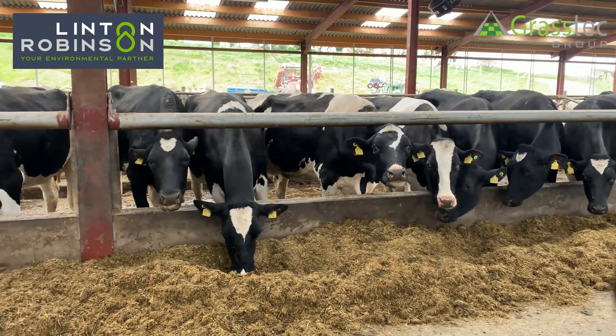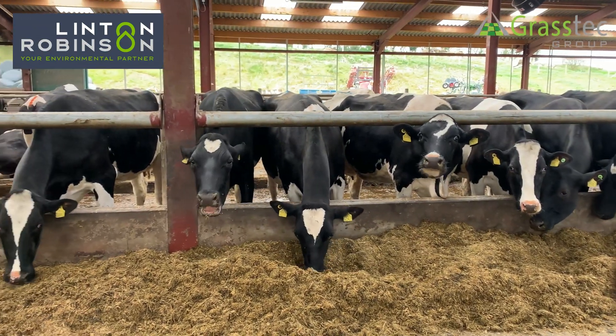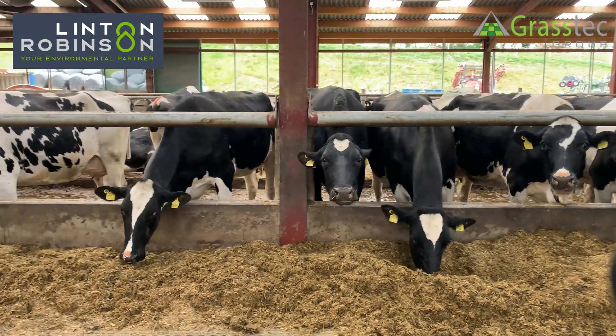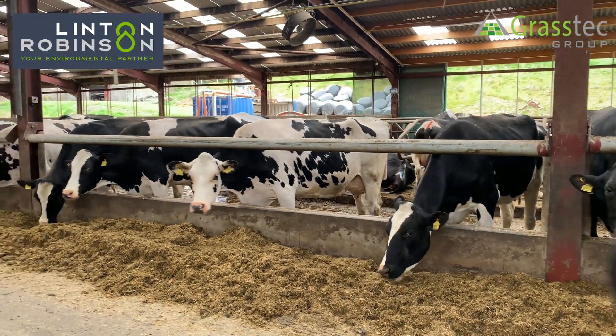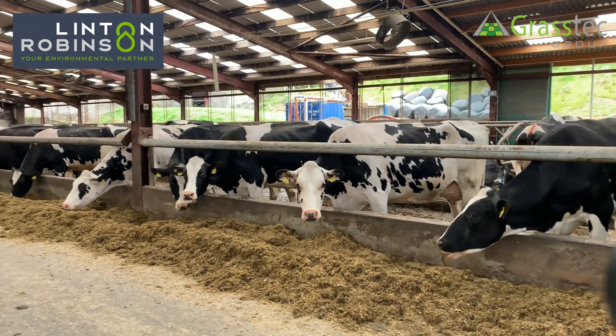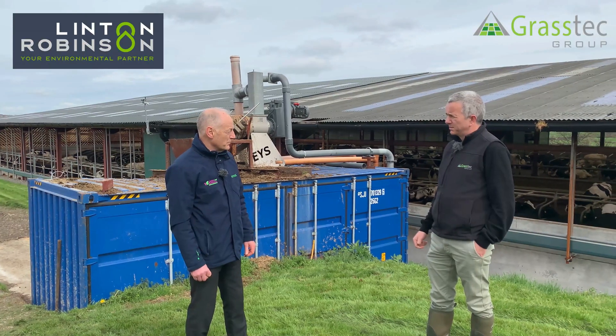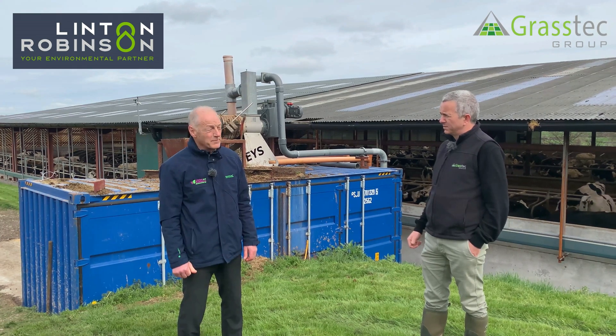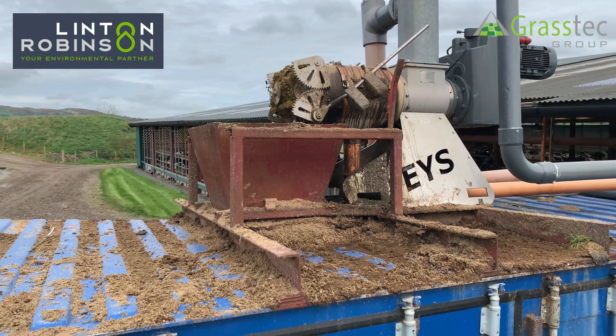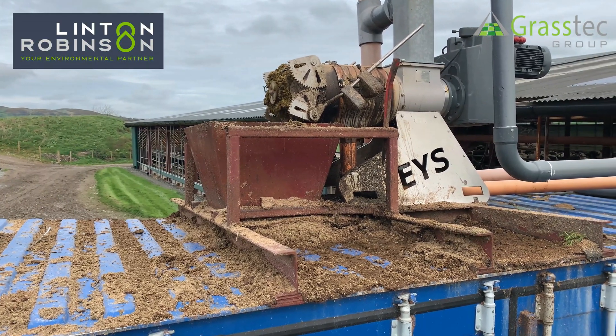We're in Robert Macaulay's farm in Northern Ireland, County Down. Robert runs a 580-cow herd — a high-intensity herd. They're kept in pretty much all year round, producing an average of around 12,000 litres per annum. Robert's been running the system here for nearly four years.